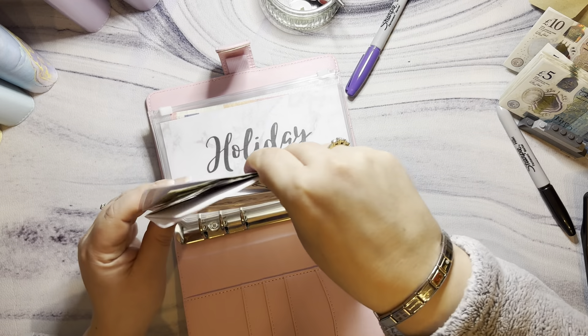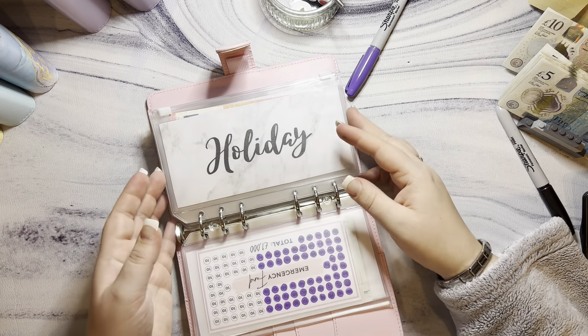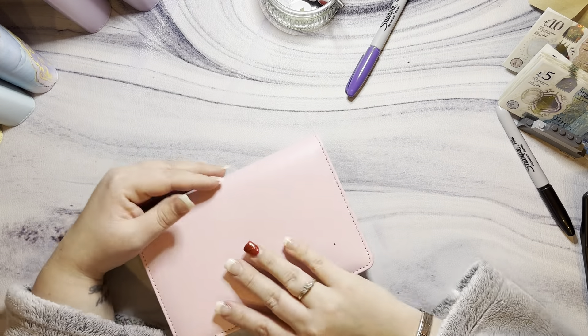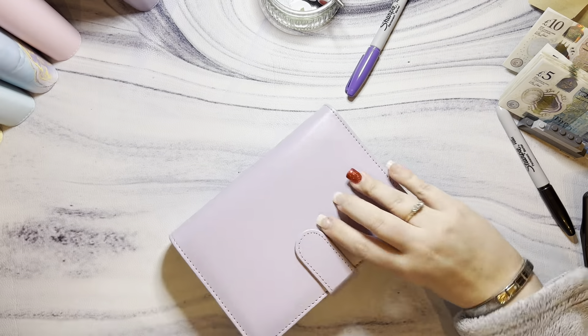There's money in the emergency fund in a nutshell. Unbelievable — I don't know why you watch me, guys, I'm not going to lie. There's nothing else going into that one. We are moving on to annuals.